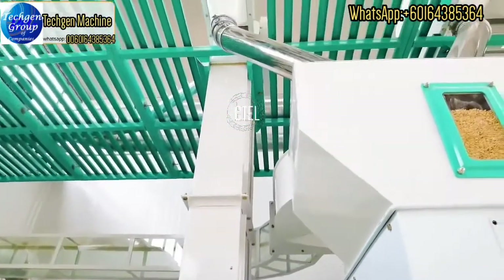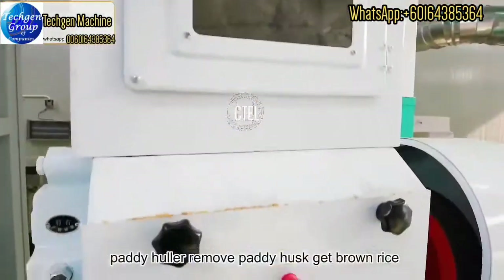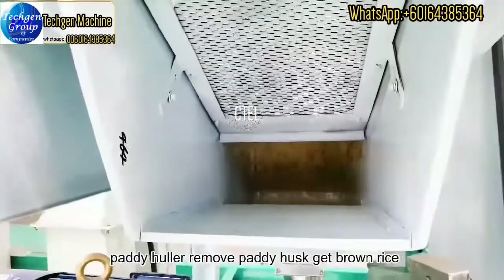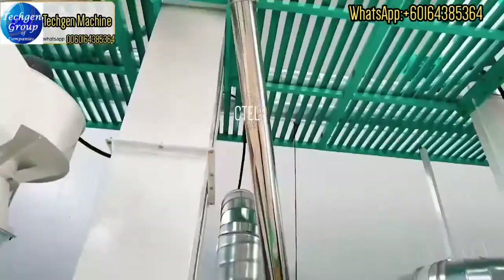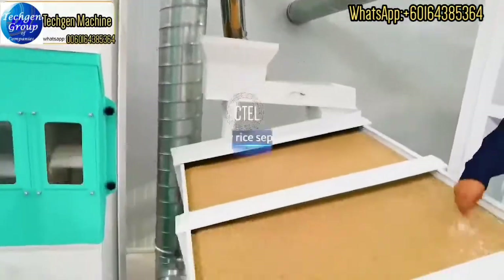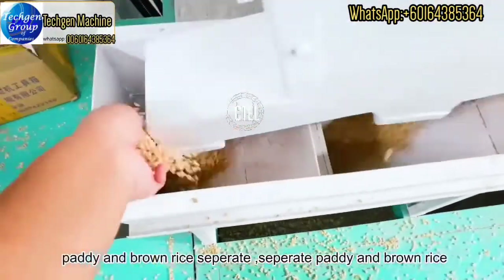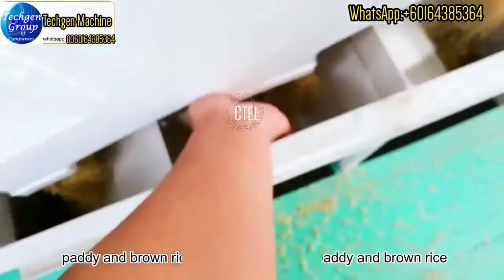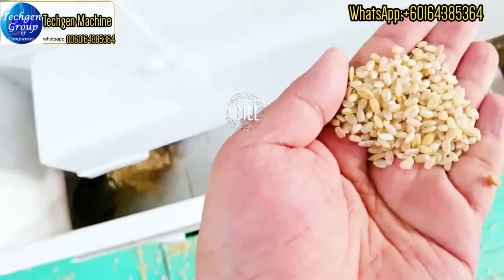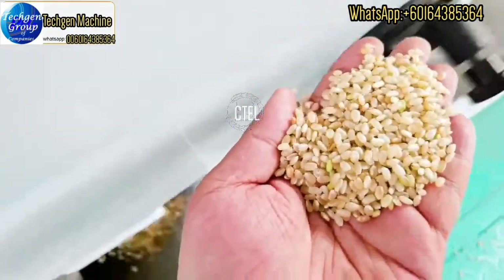Then the paddy goes to the paddy husker machine, which can remove the paddy husk to get brown rice. This is the paddy and brown rice separator machine — it can separate paddy and brown rice. Paddy will come back to the paddy husker machine, and the brown rice will go to the next rice mill machine.